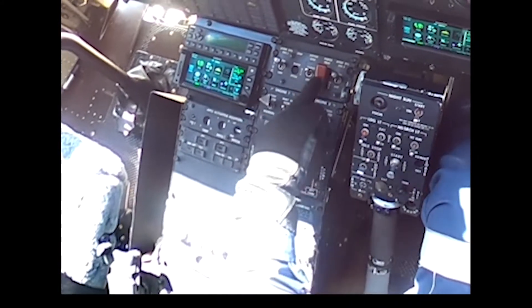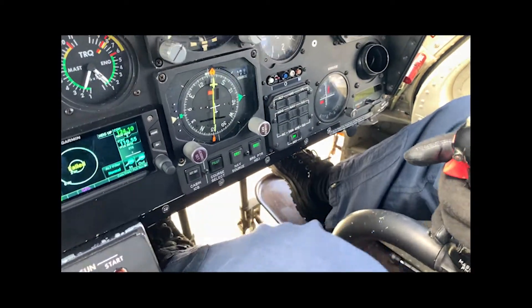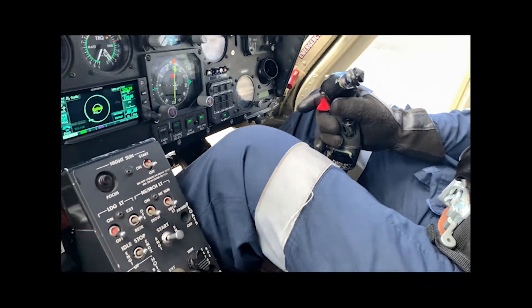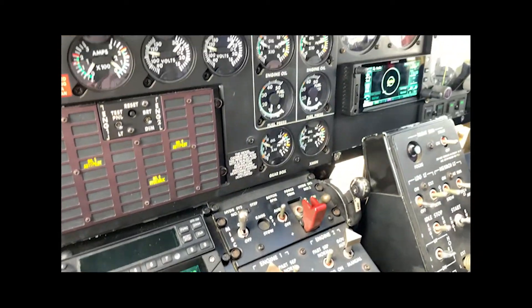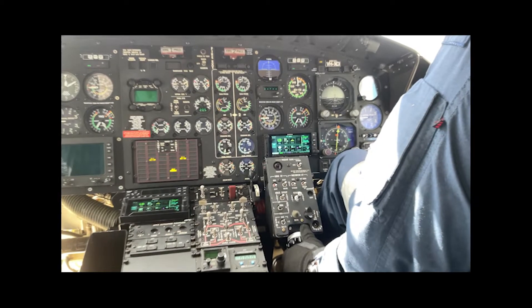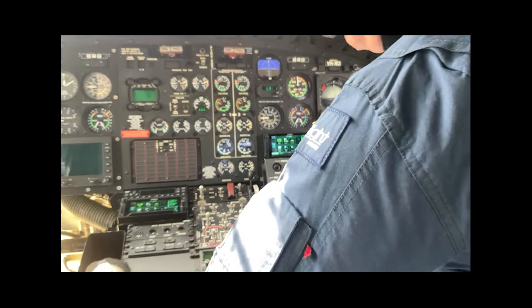Now doing the 100% hydraulic checks. Frictions on, 100% set. Force trim coming off — force trim light on. Hydraulics number 1 off — lights on, master caution resetting, hydraulics dropped to 0. Stiff pedals — testing, yes pedals are stiff but I can still move them, normal hydraulics on cyclic and collective. Hydraulics 1 back on, lights out. Hydraulics 2 off — hydraulic 2 caution light, master caution resetting. Pedals now have hydraulics — free and easy, same with cyclic and collective. Number 2 back on.